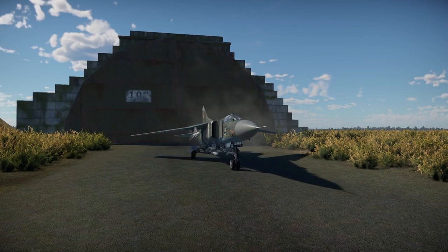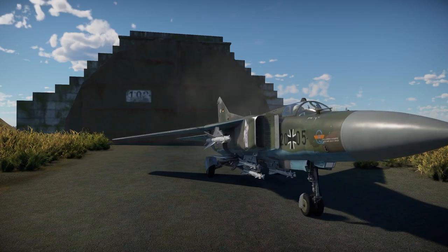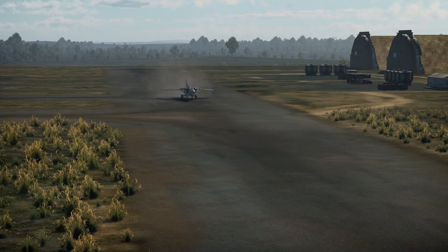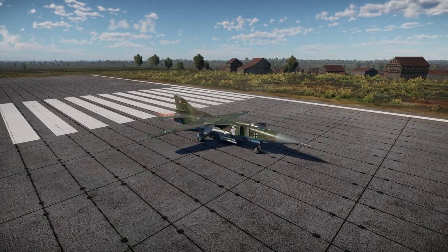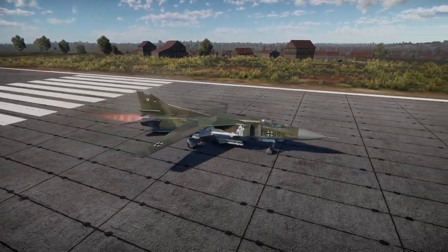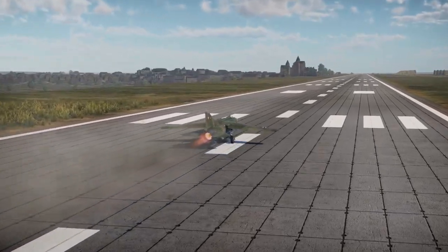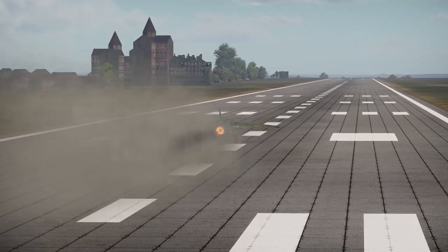The MiG-23MF was the top air reward for Operation Winter 2021, finally giving Germany access to a plane with a look-down shoot-down capable radar and medium-range semi-active radar homing missiles. The plane was spammed out heavily once people got access to it, causing German teams to get stomped pretty hard. Now that the spam has finally died down, we're going to dive in and see what this plane is actually capable of.